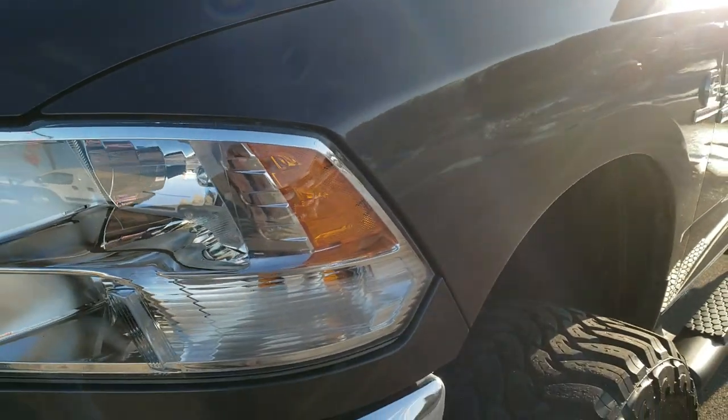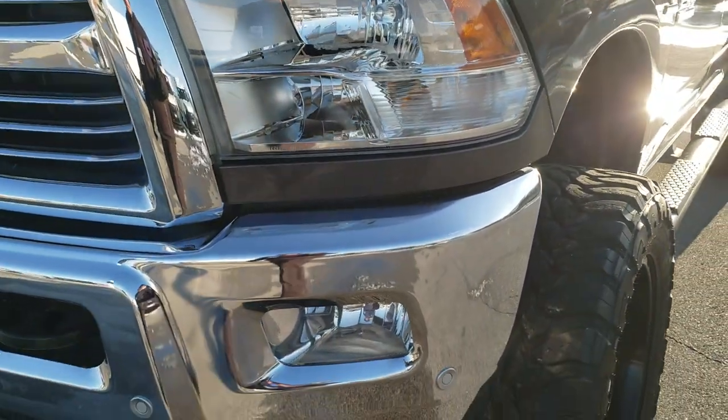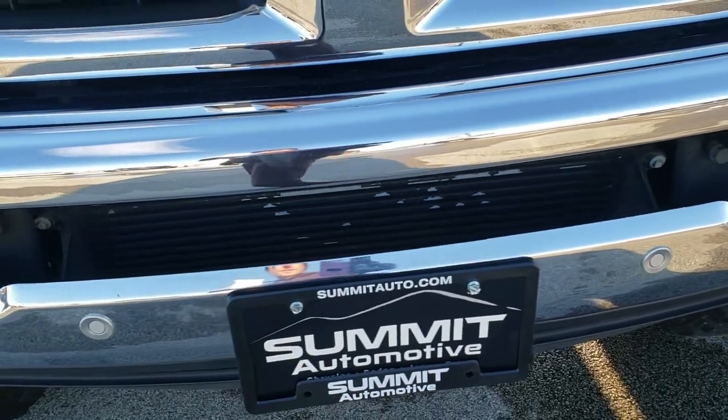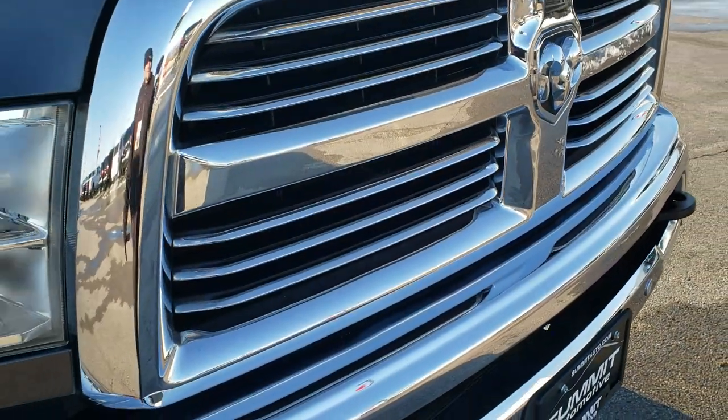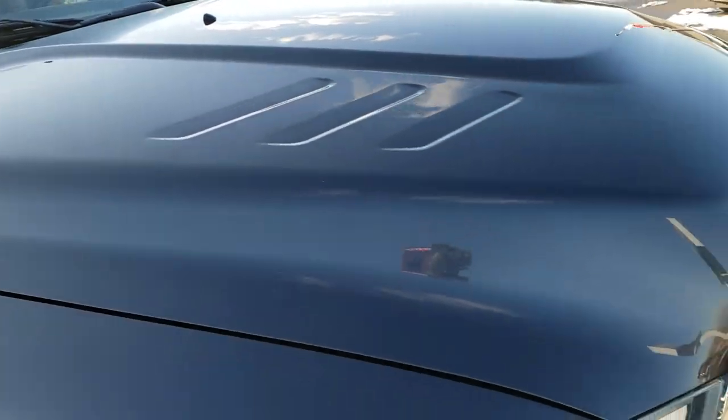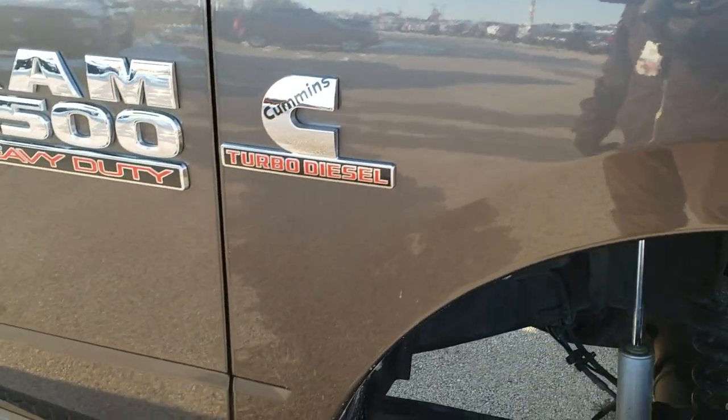The driver side front fender is in excellent condition. Headlamp lenses are nice and clear. Comes with the front bumper parking sensors and factory fog lights. I didn't see any dents or dings in the front bumper. The hood is in really nice condition as well — I didn't see any dents or dings on that. And the passenger side fender is in excellent shape too.